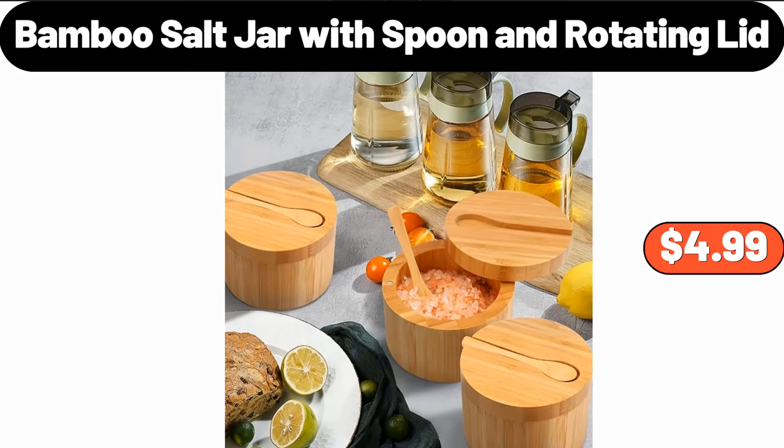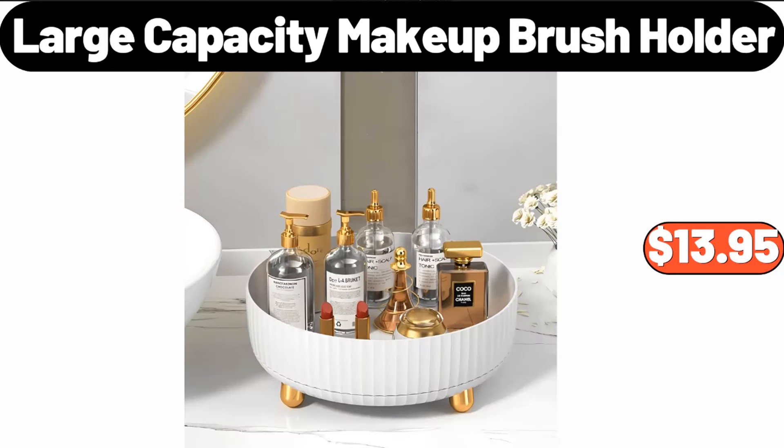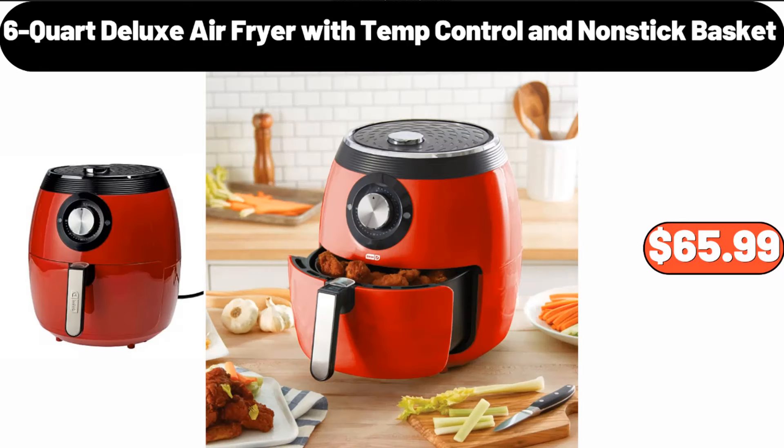Bamboo Salt Jar With Spoon and Rotating Lid, $4.99. Large Capacity Makeup Brush Holder, $13.95. 6-Quart Deluxe Air Fryer With Temp Control and Nonstick Basket, $65.99.